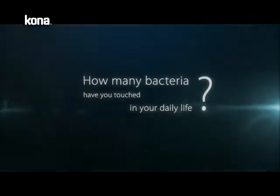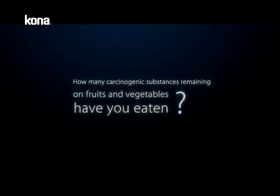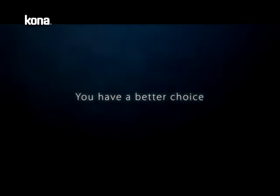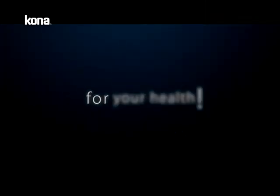How many bacteria have you touched in your daily life? How many carcinogenic substances remaining on fruits and vegetables have you eaten? You have a better choice for your health.